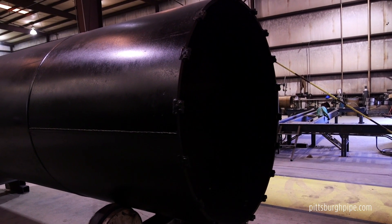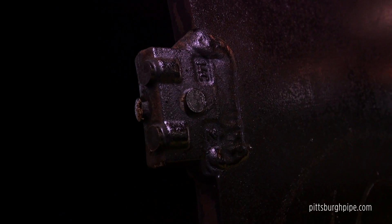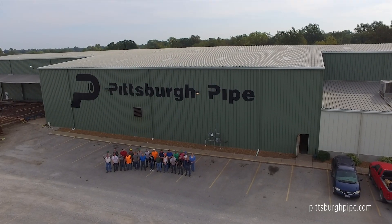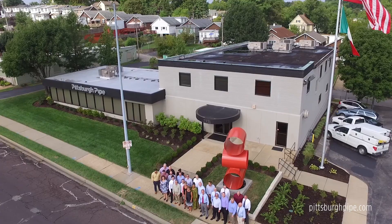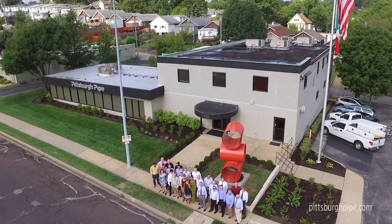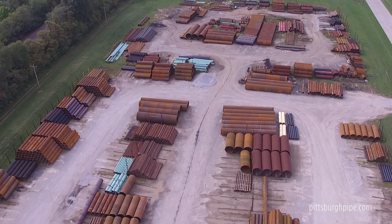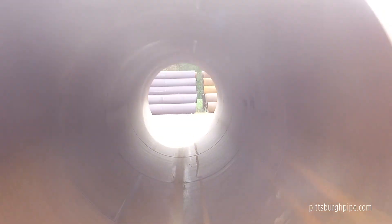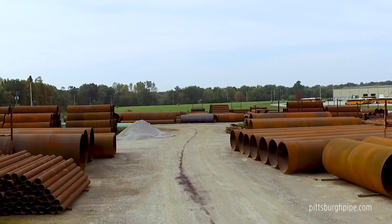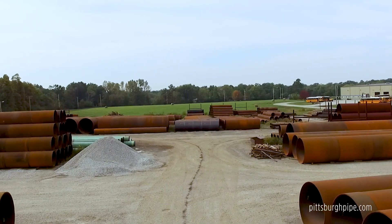Our demand for high quality steel casing pipe soon outpaced our sources of manufacture. To resolve this issue, Pittsburgh Pipe went all in, further investing in the infrastructure industry by becoming a steel casing pipe manufacturer in addition to being a supplier. We realized that simply being just another manufacturer wouldn't justify the Pittsburgh Pipe name or satisfy our customers. We were putting our hard-earned reputation on the line, so we had to manufacture the highest quality steel casing pipe, caissons, and drilled shafts, as well as provide the superior fabrication services expected by contractors in the industry.